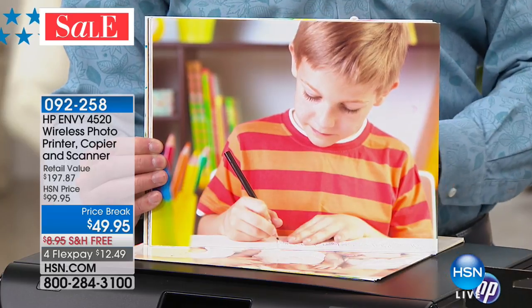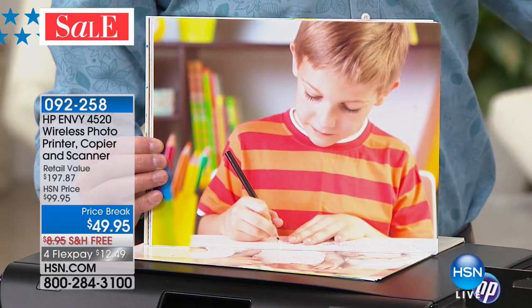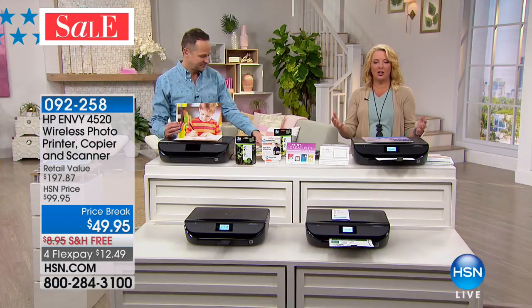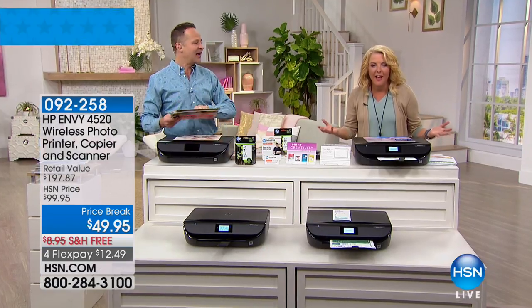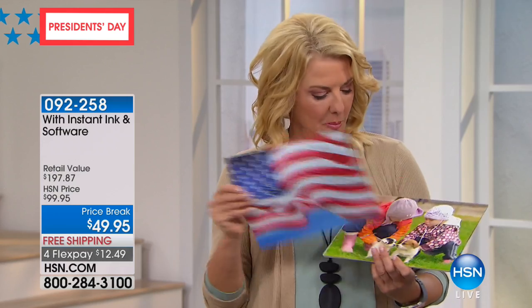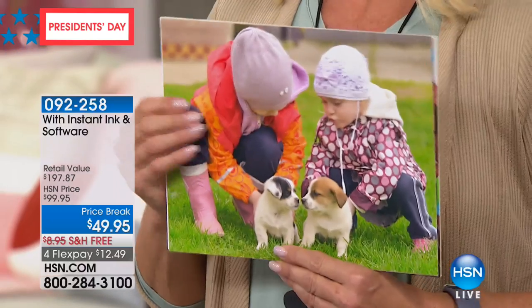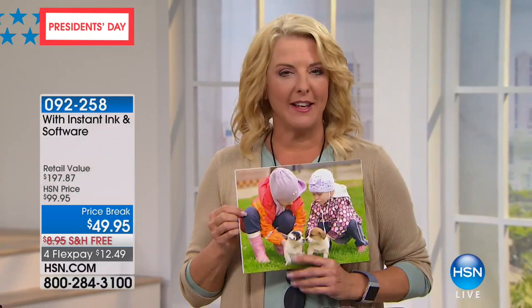Not only is the printer an extraordinary value, but the printing — which is usually where they get you. You get a good deal and then you go back for refills and have sticker shock. You get really stingy with your ink and you don't print big things because you know the ink is pouring out. Now you never have to worry about that again. I have HP Instant Ink and ever since they offered it, I won't buy an HP without it.